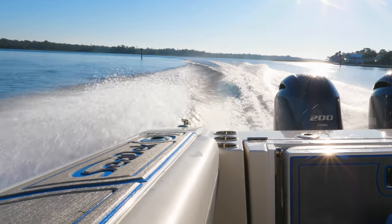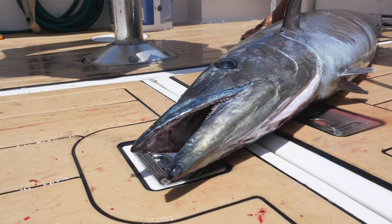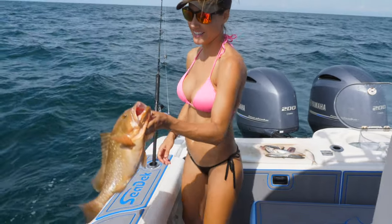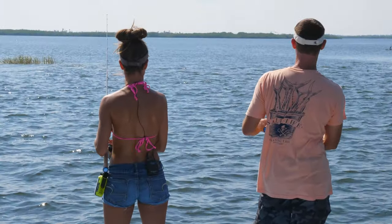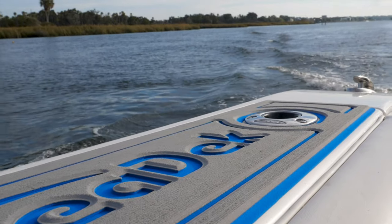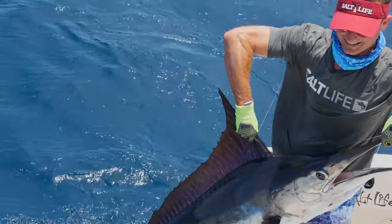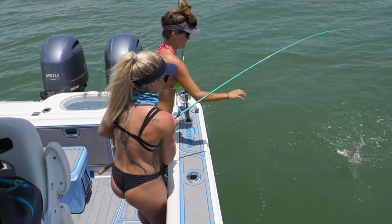I'm always talking about the Seadeck that I have on the boat and showing it off because I like it — it's a really awesome product. There are so many awesome features about it. Like if you drop a sinker on the boat or you're banging around, it takes some of that noise and vibration out of there, which is awesome. If you're bent over the gunnel grabbing a billfish or you have to get down on your knees, it keeps your knees from getting all beat up like you would on gelcoat.